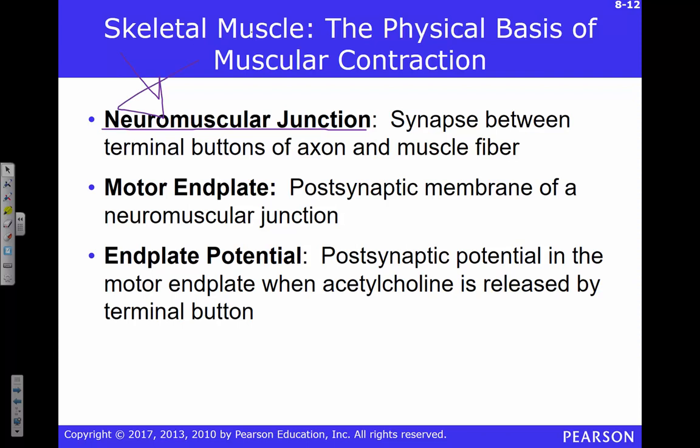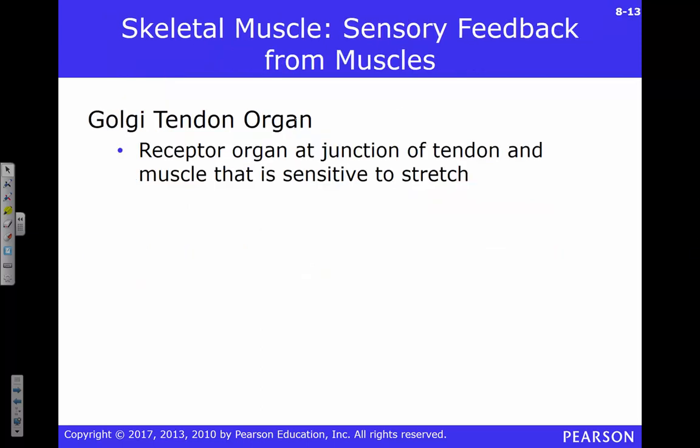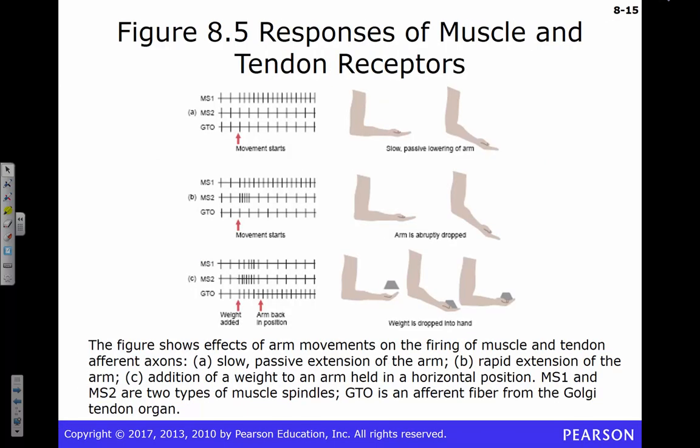The neuromuscular junction is where the synapse between the motor neuron interfaces with your muscle fibers. We call this the motor end plate — that's the post-synaptic membrane, just part of the muscle. We talk about an end plate potential instead of a post-synaptic potential. That's the fancy name used when talking about the muscular system interaction. We already talked about the Golgi tendon organ and how its activity changes when weight is added because we're measuring stretch in the tendons.